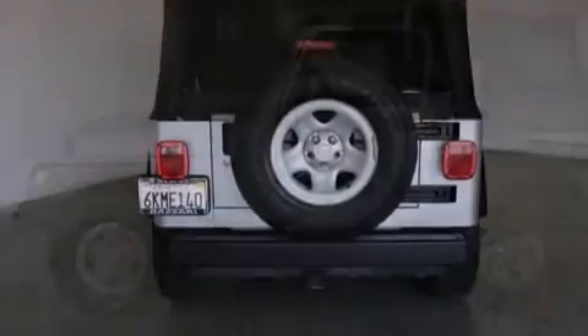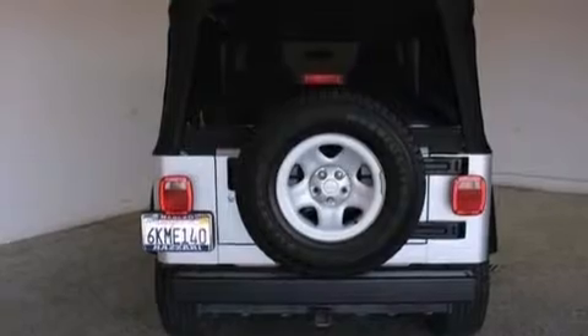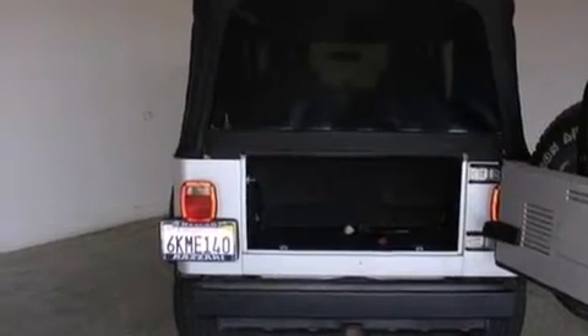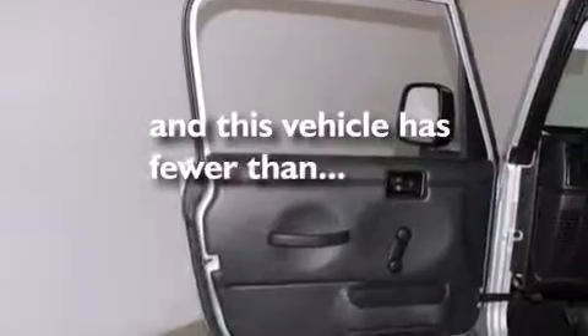Features include a pass-through rear seat, a full-length floor console, a CD player, a driver airbag, a full-size spare tire, and this vehicle has less than 60,000 miles.